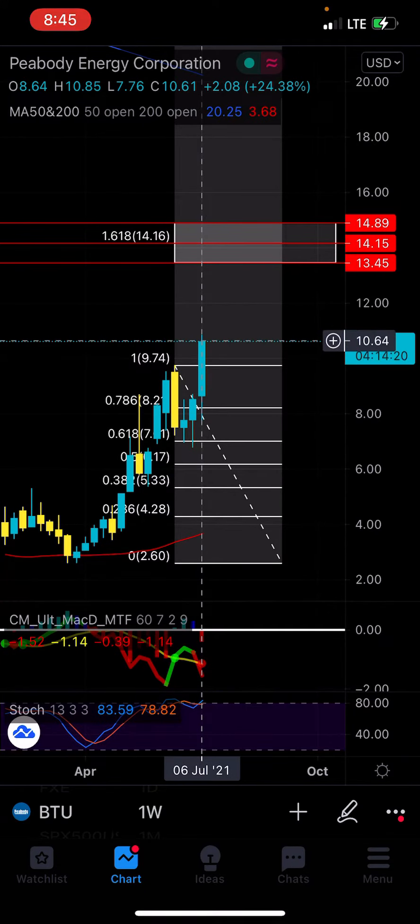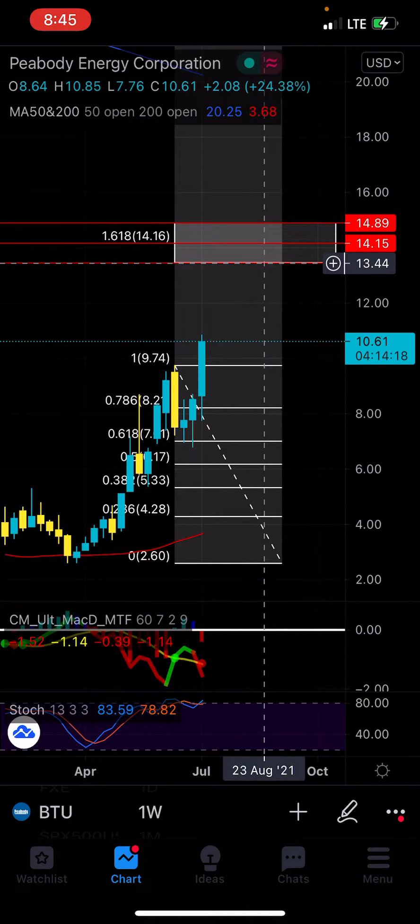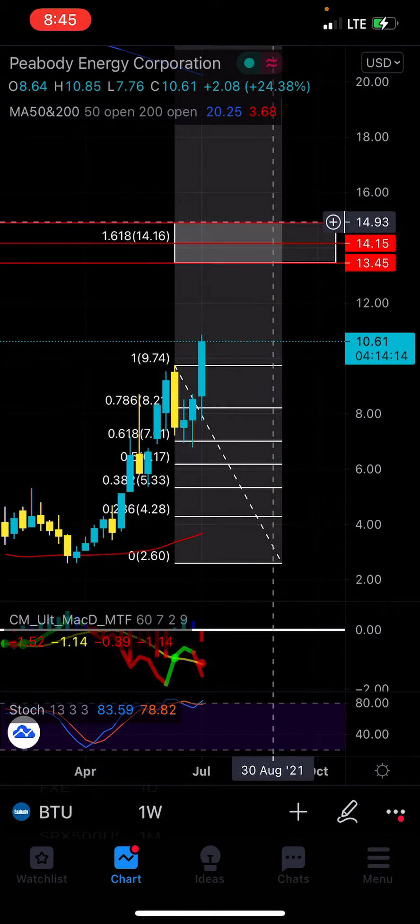We broke, and then we're on the upside. My first take profit would be $13, $40-something, $14.15, and then $14.89.